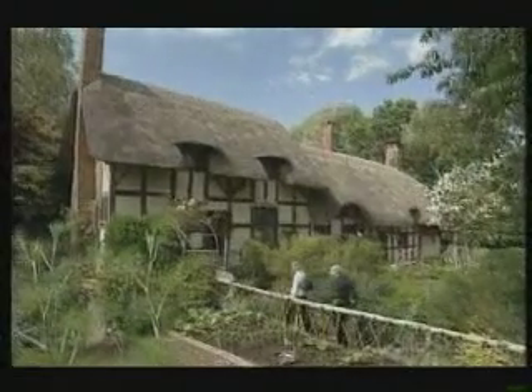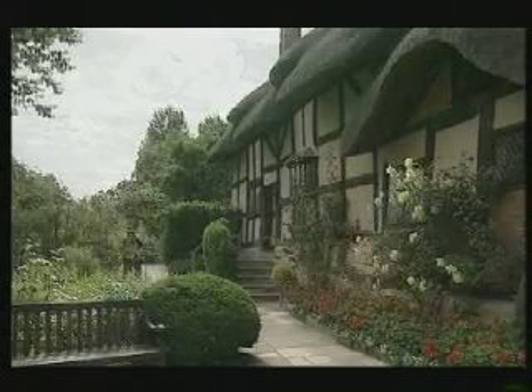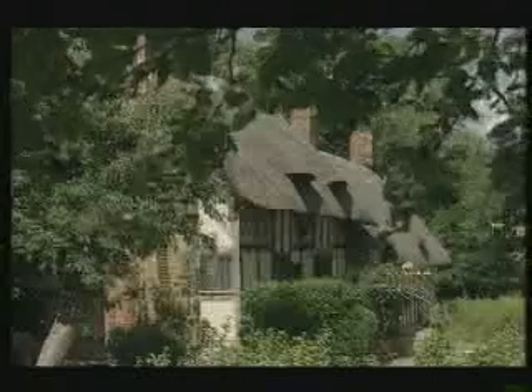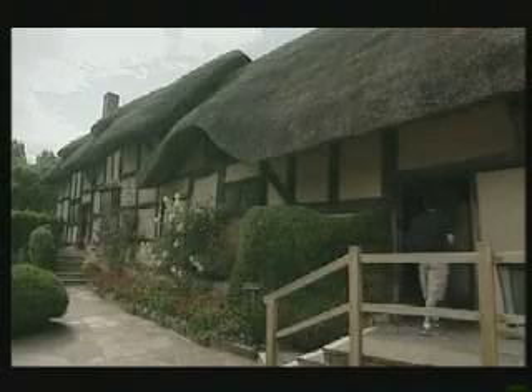Anne Hathaway's Cottage is a prime example — it's a Grade 1 listed building over 500 years old, and quite honestly it's just impossible to make it accessible by means of putting in ramps or lifts or whatever, without destroying the actual fabric of the house.